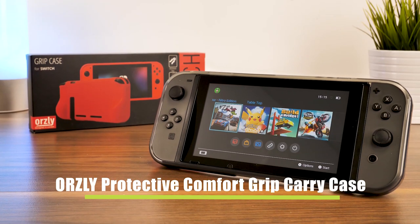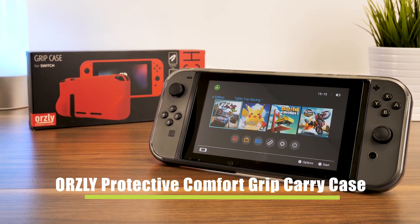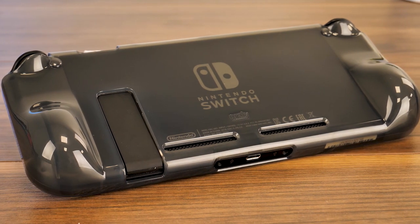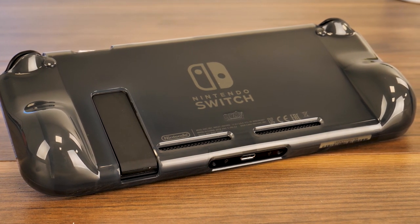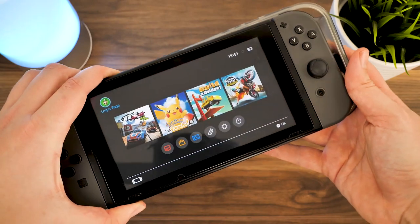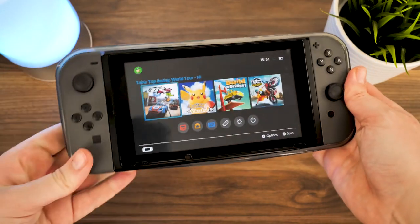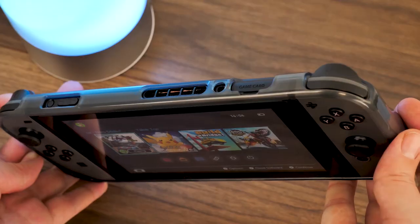Next up we have the Orsley Protective Comfort Grip Carry Case. This soft, rubbery covering tightly embraces your Switch for the perfect barrier against bumps and scratches, while offering that additional grip. It slips on just as easy as a silicon phone case, wrapping around the back and corners while leaving generous openings for the ports and switches.